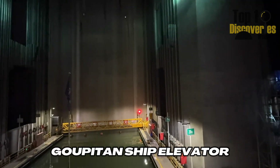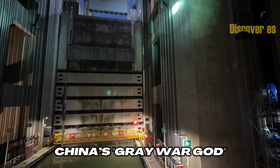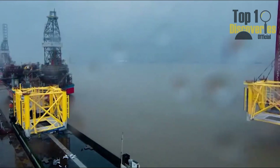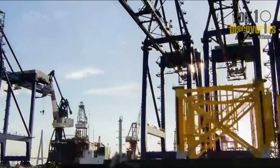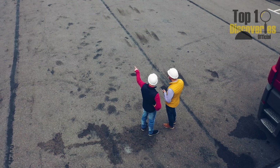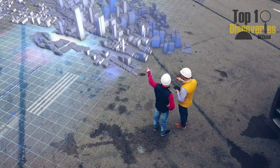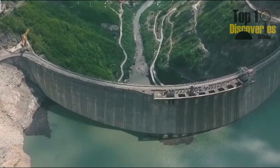This is the Guptan Ship Elevator, nicknamed by netizens as China's Grey War God. Today, we're diving into how China transforms rivers blocked by hydropower dams into strategic transportation routes, using some of the most mind-blowing engineering marvels on Earth.